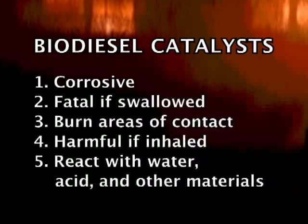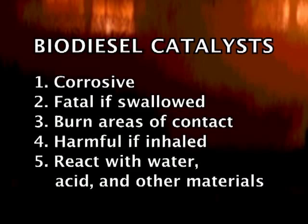Here's what you should know about the catalysts such as sodium hydroxide that are used to make biodiesel: they are corrosive, they are fatal if swallowed, they burn areas of contact, they are harmful if inhaled, and they react with water, acid, and other materials.